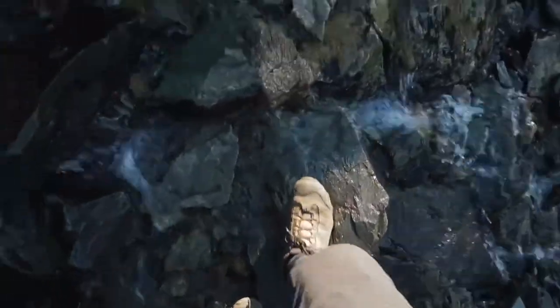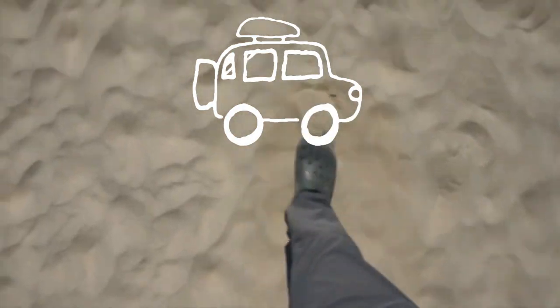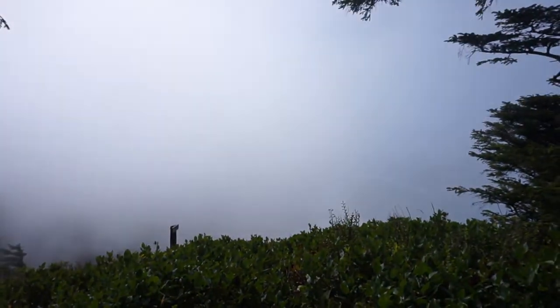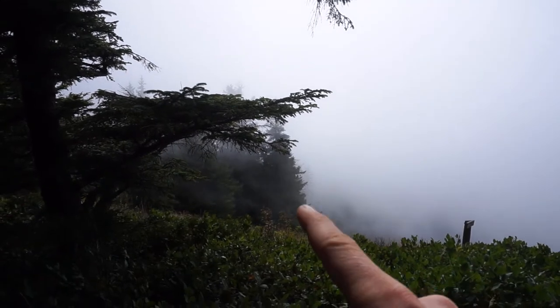Wow, I look pale. Coastal weather is so funky - like behind me there's blue sky, and then we come up to this viewpoint. Look at this. You can just see it rolling in super quick.